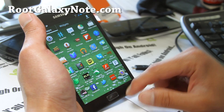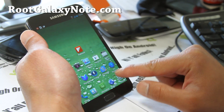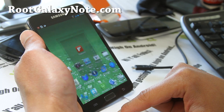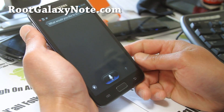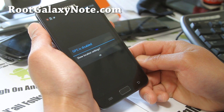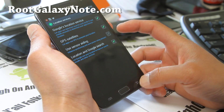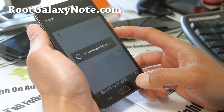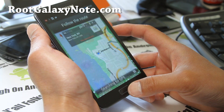TouchWiz 5 and Galaxy S3 S Voice is on here. Let's do S Voice real quick. Navigate to New York. Cool — that's pretty cool.